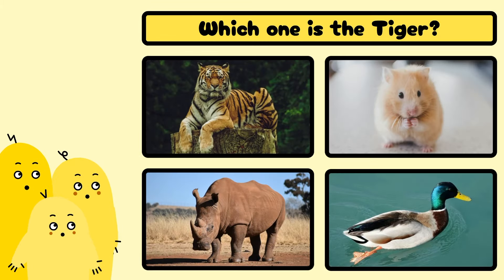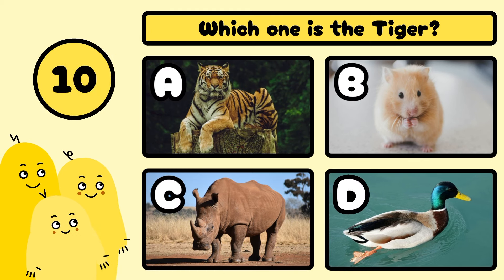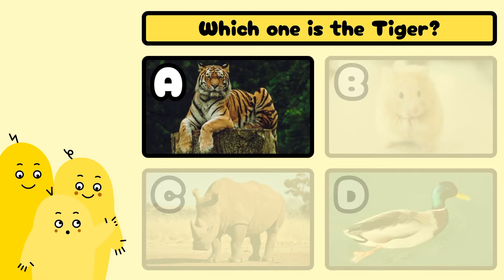Which one is the tiger? A, B, C, or D? Yes, it's A!